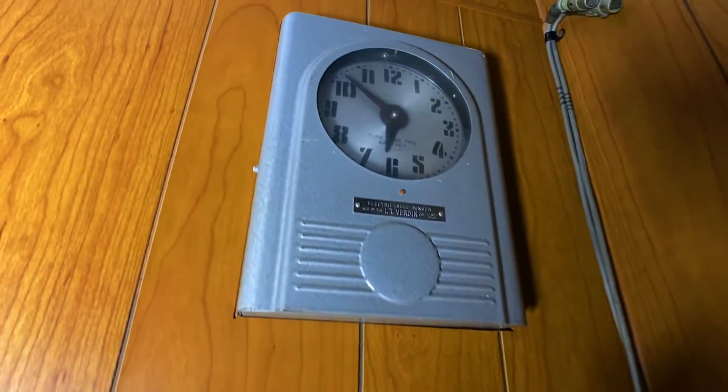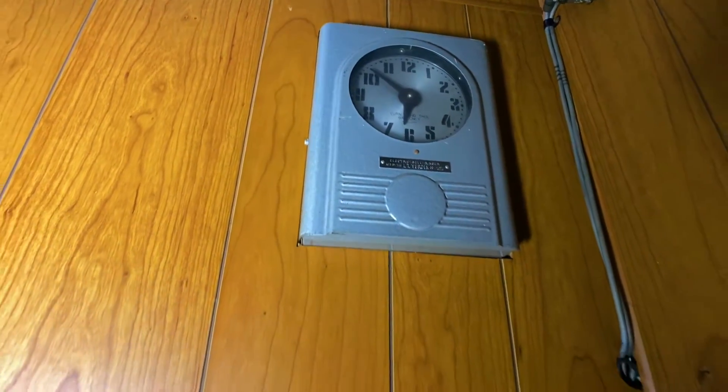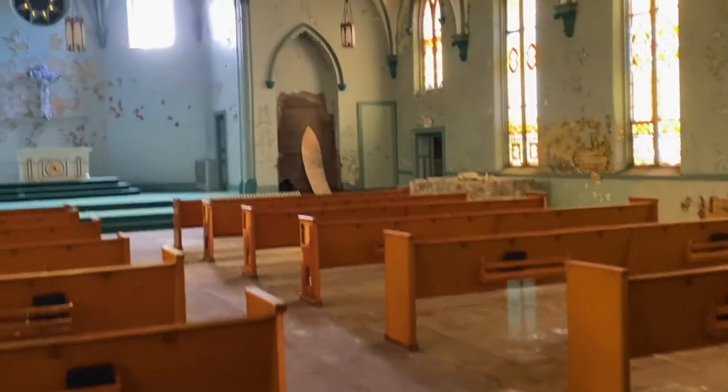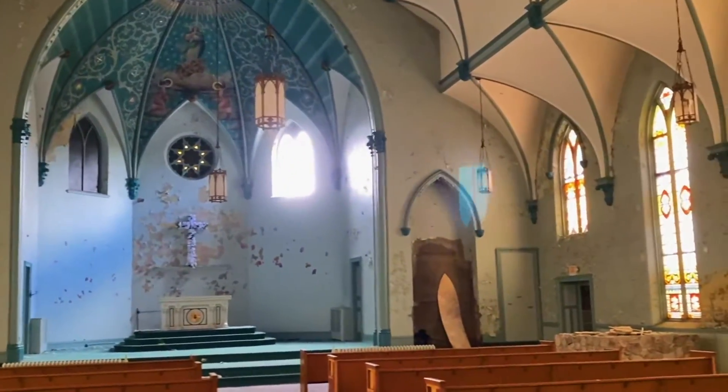What is this — the bell tower clock timer? That's pretty cool. If you guys like this video, don't forget to subscribe, hit the like button, and as always, be safe out there.